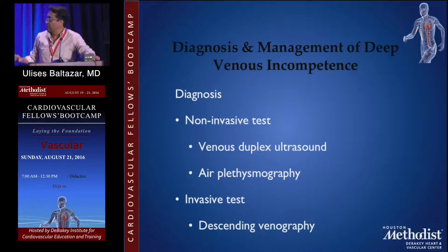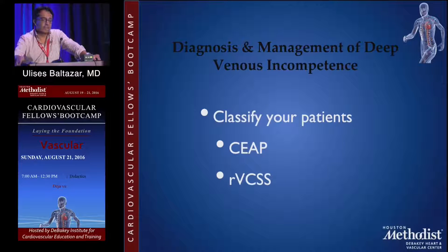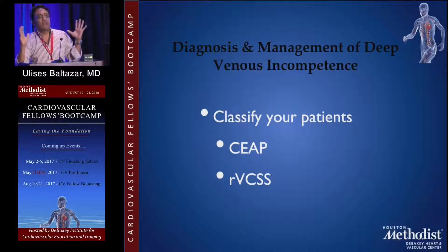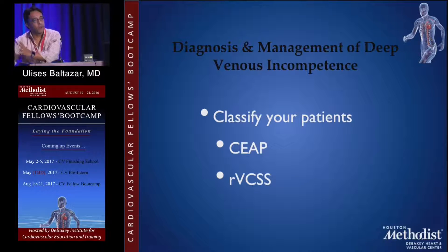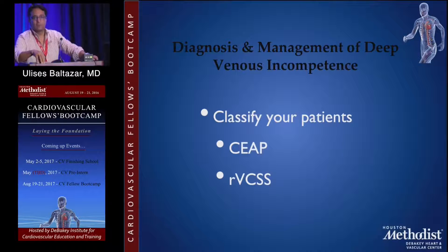Classifying your patients is important and we'll talk about that in a minute. Based on non-invasive tests like venous duplex ultrasound and air plethysmography — the top studies used — and invasive tests like descending venography, along with clinical findings, you are going to classify your patients. That's key. Before you start treating a patient, you need to do the physical examination, do the diagnosis, and classify. Why? Because you need to have a frame of reference to see what the progress is going to be — that's key to treating these patients and explaining to them what is going to happen.